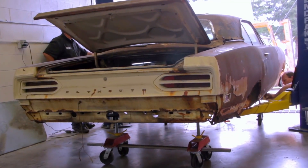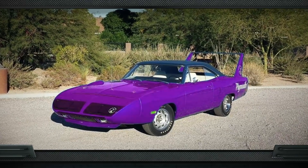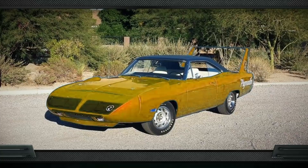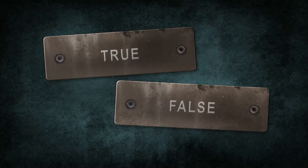We just finished taking the car apart. I still have to have the glass guys come out and remove the windshield and back glass, and Derek has a few more things to take off. The 1970 Plymouth Superbird was available from the manufacturer in seven different colors — true or false? Two of these colors were actually at no extra charge. The answer coming up after the break.